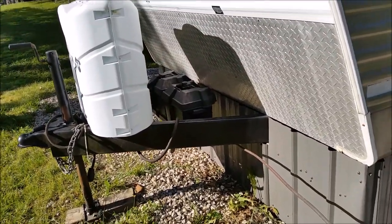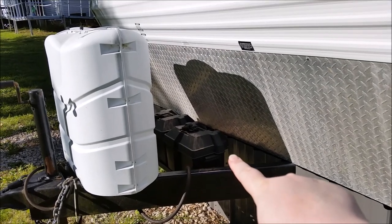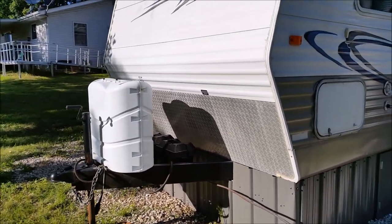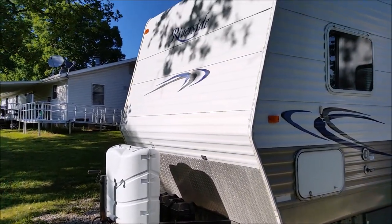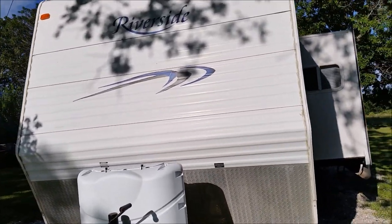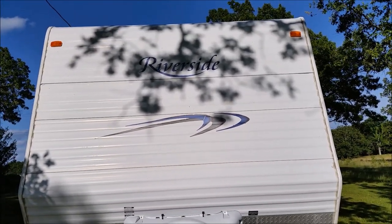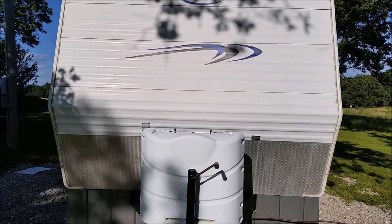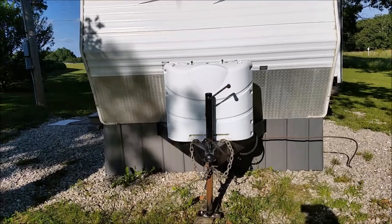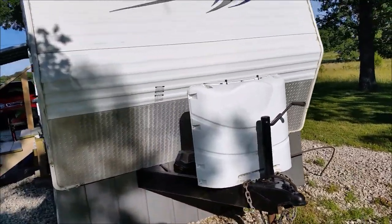There's the other side of my trailer. Those are my batteries — they stay charged all the time because it's hooked to electric. Moving back so you can see the back side: it says Riverside up there. And then there's the tongue of it — that's called a tongue if you've ever lived in a mobile home. Let's walk around to the front side.